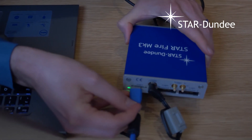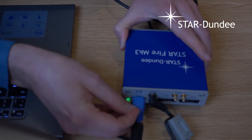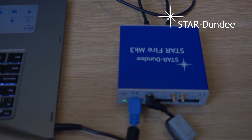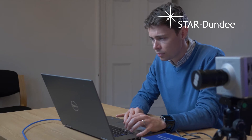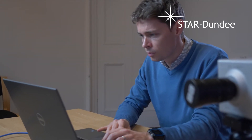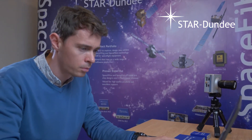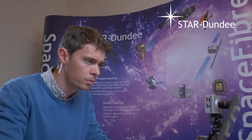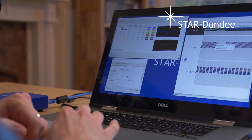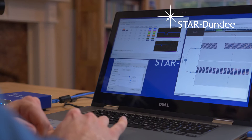Star Dundee provides an extensive range of SpaceWire and SpaceFiber test and development products. One example is the StarFire Mark 3, which can be used to simulate, debug, and validate SpaceFiber equipment. It can transmit and receive both SpaceWire and SpaceFiber traffic, interconnect SpaceWire equipment to a SpaceFiber network, and operate as a SpaceFiber link analyzer capable of capturing and displaying SpaceFiber traffic.